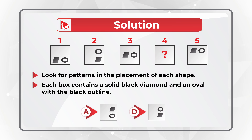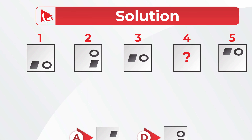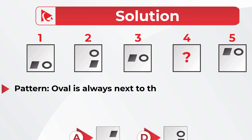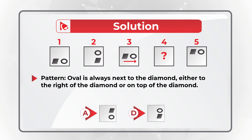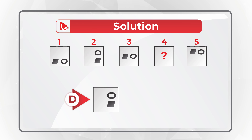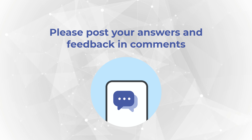To solve this puzzle we need to detect a second pattern: the oval is always next to the diamond, either to the right of the diamond or on top of it. Based on this information, the correct choice here is Choice D. Hopefully you've nailed this question and now know how to answer similar problems. If you need more problems with solutions, please check out the description of this video.